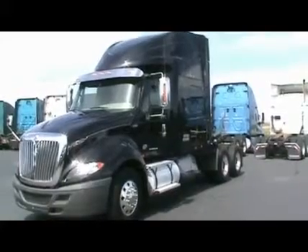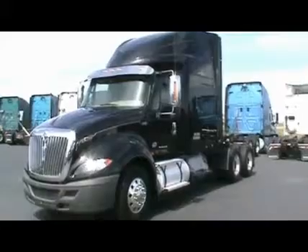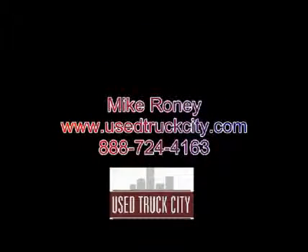If you want to get California compliant without paying a whole lot of money, this is a great way to go. With major warranty and some great options for financing, give these a try. Give me a call at 888-724-4163. My name is Mike Crony. Thank you.